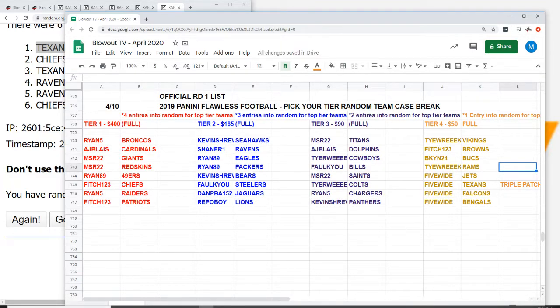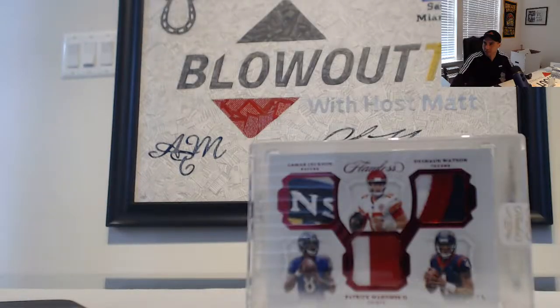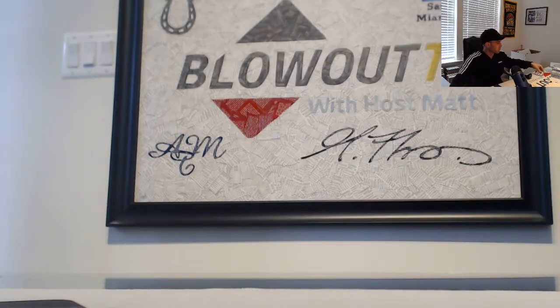That will do it for round one on the pick your tier random team Flawless Football. If you guys want to run this back let me know. If you want to switch over and do something else we can do that as well. Appreciate it as always and I'll get it out ASAP.